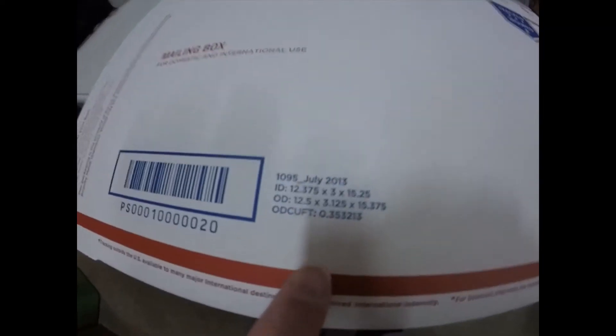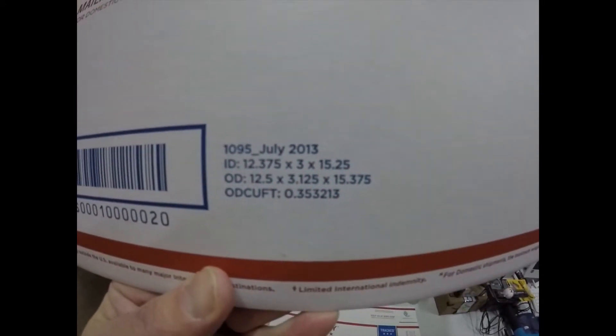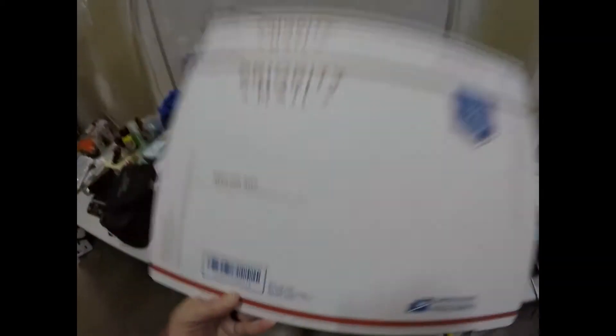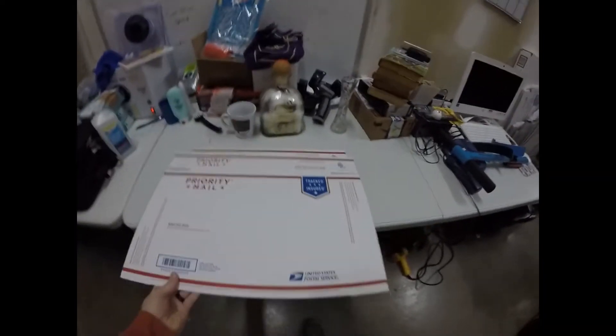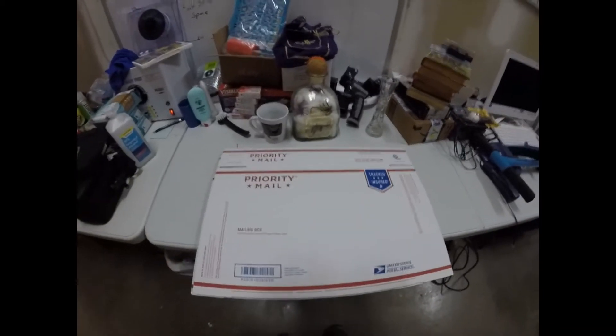I grabbed the 1092 and the 1095 to show you how we identify those boxes. These are free boxes from USPS. On one side where they have the barcode, it tells you the size. As you can see, that's a 1095 - July 2013 - with the box size listed. This other one is a 1092. If you look, this one is just a bit bigger and we're going to use that to our advantage by sliding one over the top of the other.